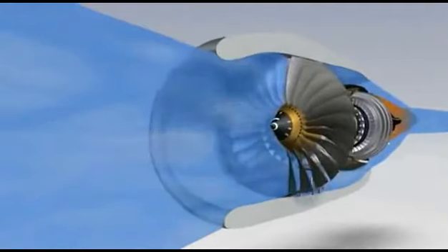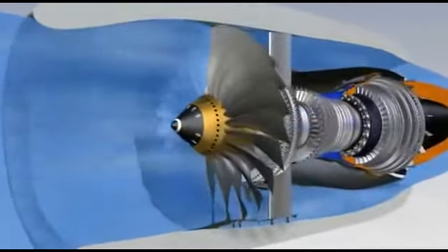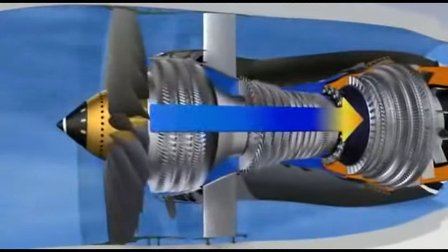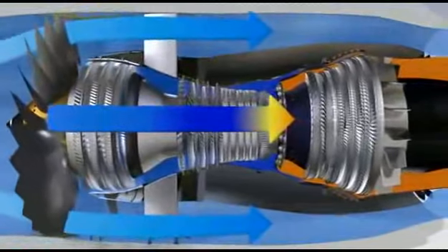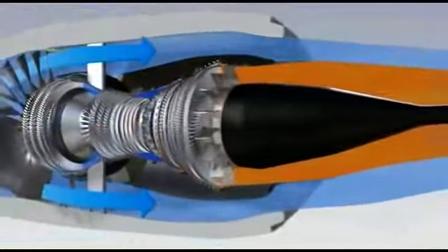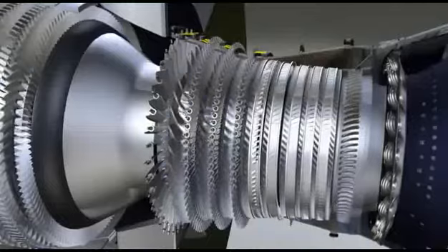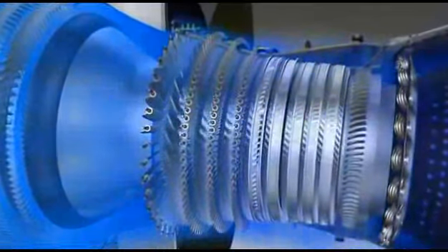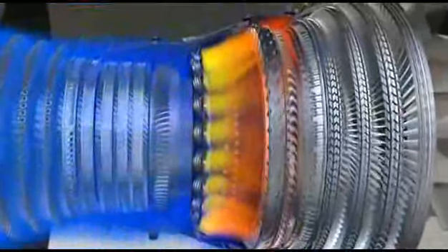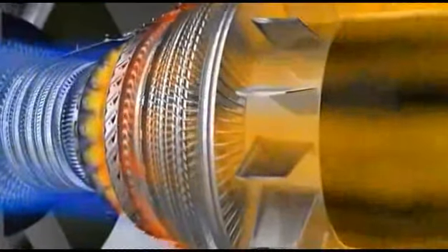The CFM56-7B is a high bypass ratio engine. The primary flow passes through the combustor, while the secondary flow passes only through the fan. 80% of the engine airflow, accelerated by the fan, is directed into the bypass duct and provides 80% of the engine's thrust. The primary flow passes through the combustor and the turbines, before being ejected rearwards through the exhaust assembly.